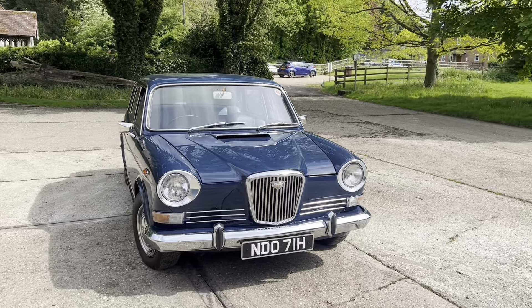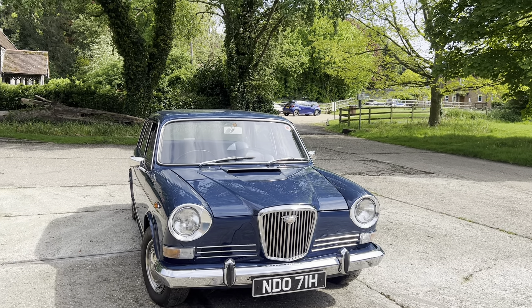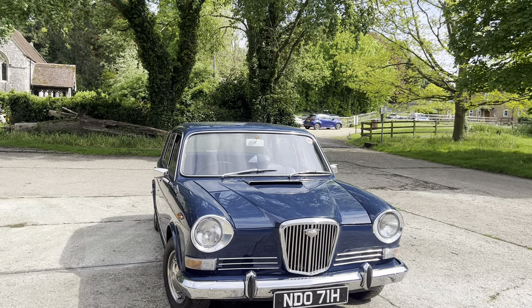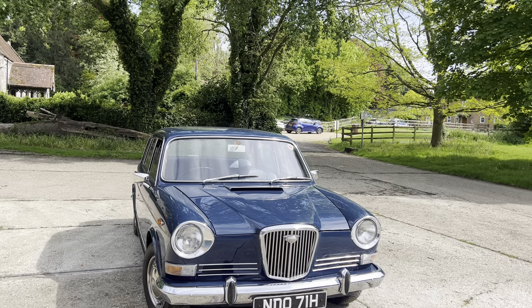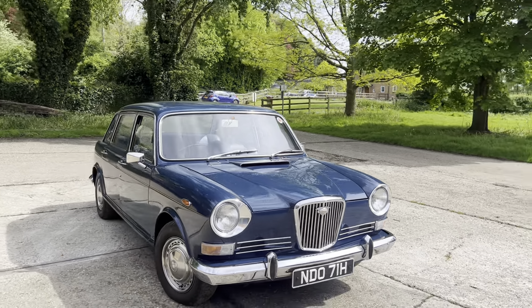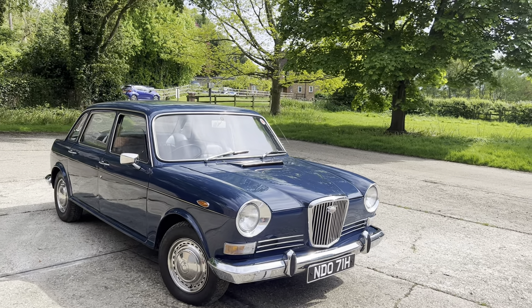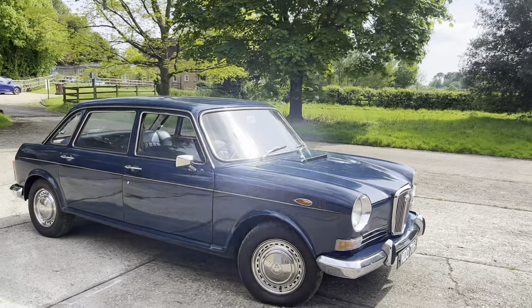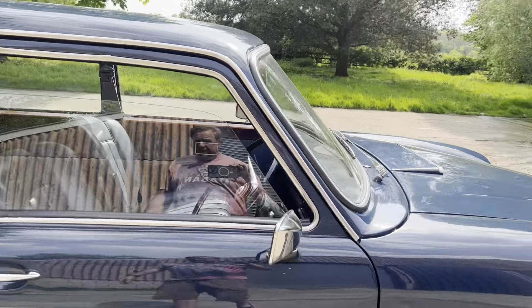Royal blue looks absolutely fabulous with the chrome. This is the posh land crab — the king of the land crabs. The Wolseley was always the high-end version with a luxurious interior and walnut dashboard. I don't think they're leather seats but they look like leather — I think that's probably a leatherette, as they used to call them back in the day.